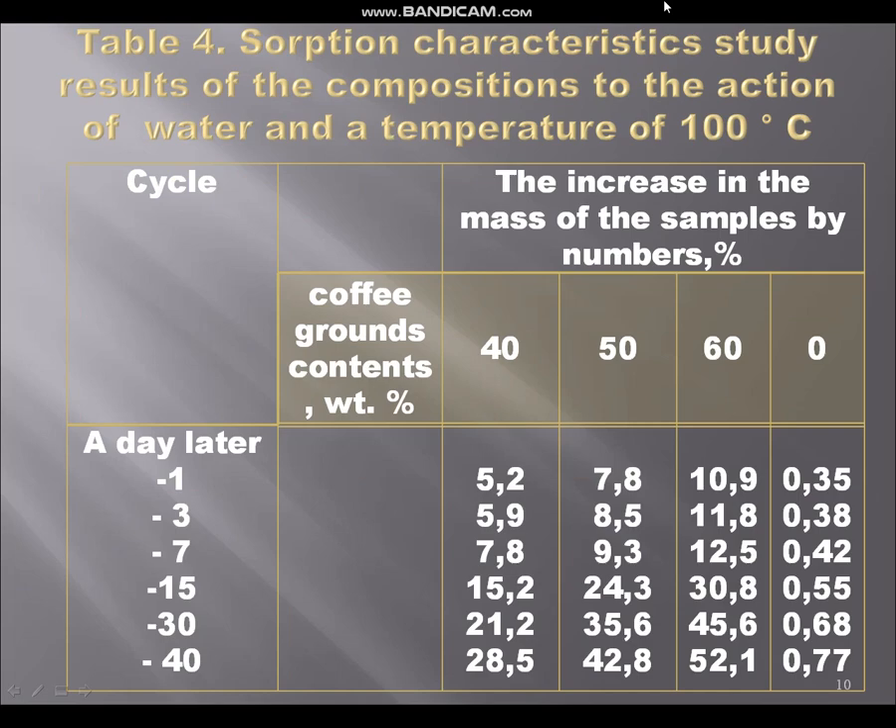On the next picture you can see that we studied the sorption characteristics of the compositions in water at a temperature of 100 degrees Celsius — boiling water. When you make tea or coffee the temperature of your drink is above 100 degrees Celsius, that is why we studied the absorption characteristics at high temperature. The compositions containing 50 or 80 percent coffee grounds, compared to those containing 40 percent, show an increase in weight of almost 2 percent more after 15 days of immersion in boiling water. This is not critical, but one should still prefer a composition with a lower content.